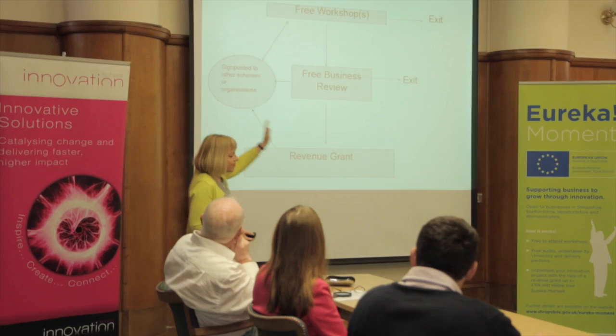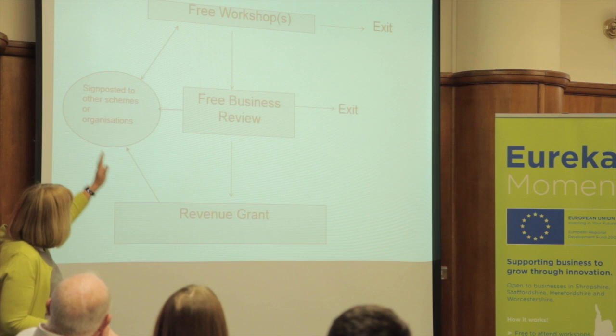First of all, as you've done, you attend free workshops. And at this point, it may be you think, well actually I've got something out of the workshop, I don't think I want any further support, and you can leave the programme — no problems.